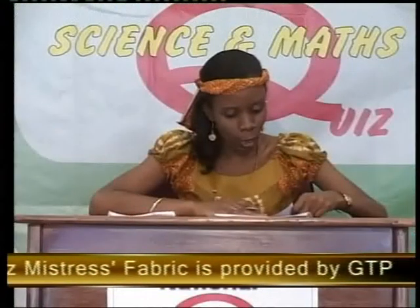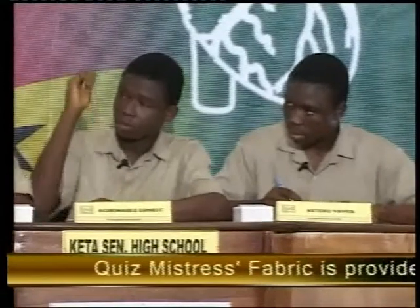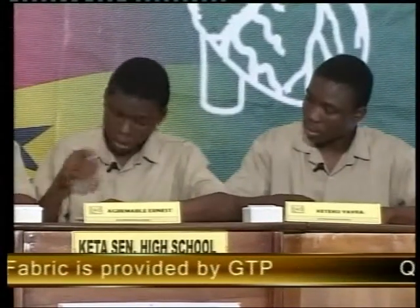Keta, what is an aleurone layer? — spelled A-L-E-U-R-O-N-E. Ernest answered: the aleurone layer is a layer in the seed of grains which stores proteins and also carbohydrates.